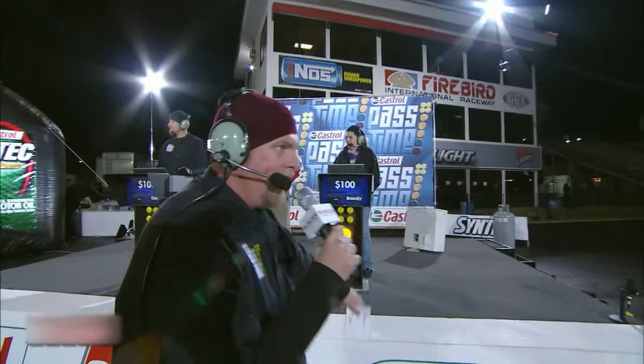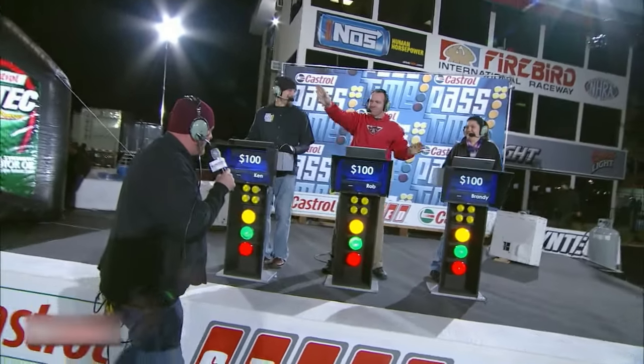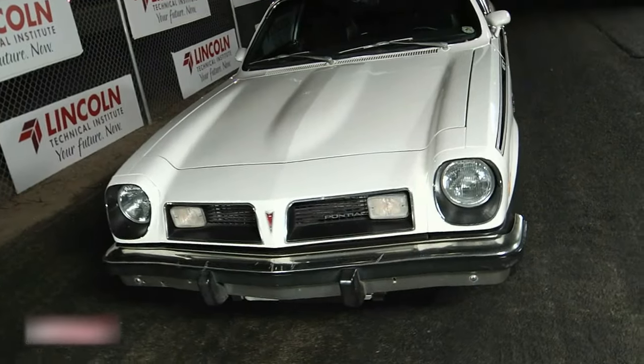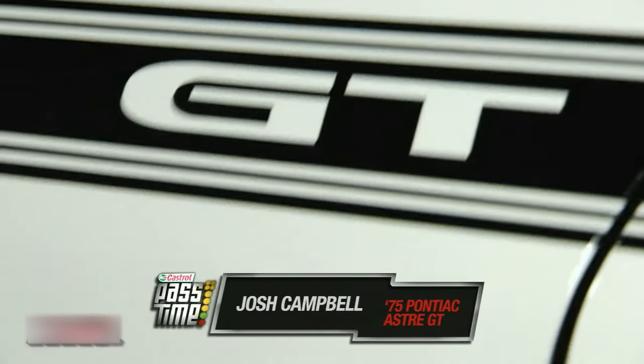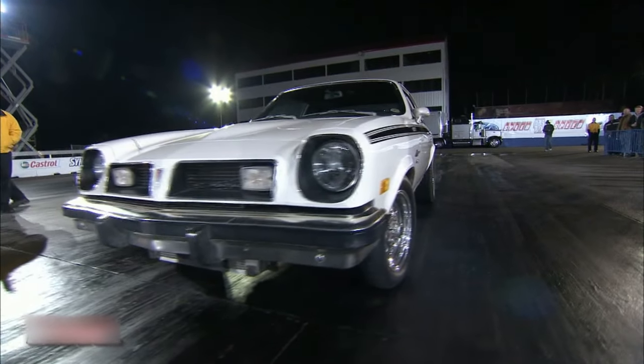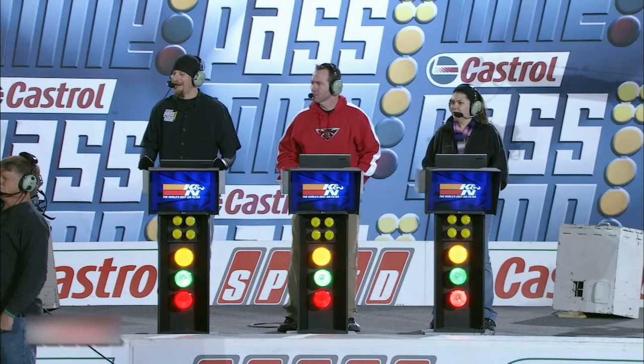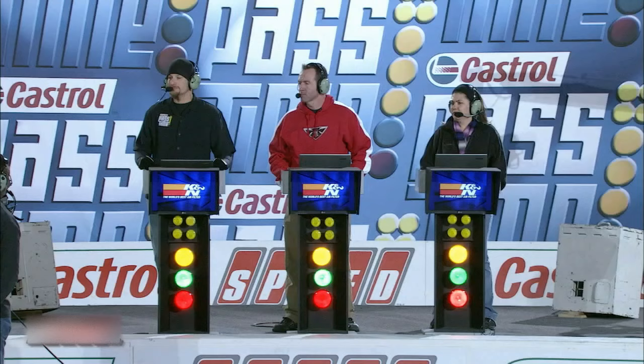Welcome back to Pass Time, folks. We've got a three-way tie. Brandy sitting on $100, Rob — the man, the myth, the legend — sitting on $100, and Ken Herring at $100. Josh, tell me about your ride. It's a 75 Pontiac Astro GT. I pulled it out of a wrecking yard for $70, and four years later, this is what I have. It's a built 355, got dark aluminum heads, and a nice street-able cam.